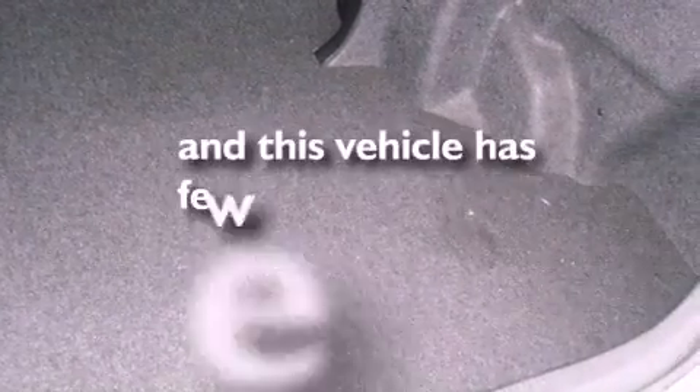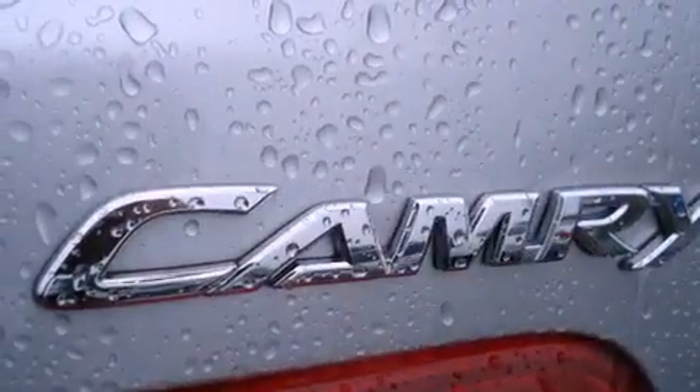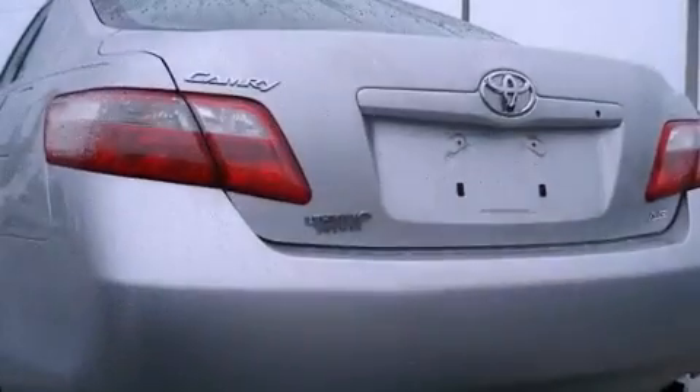This vehicle has fewer than 14,000 miles on the odometer. With an EPA estimated rating of 31 miles per gallon on the highway, this vehicle is clearly a fuel-efficient choice.